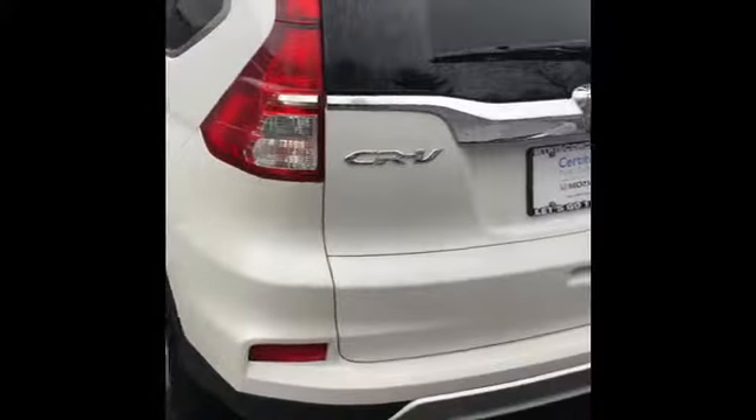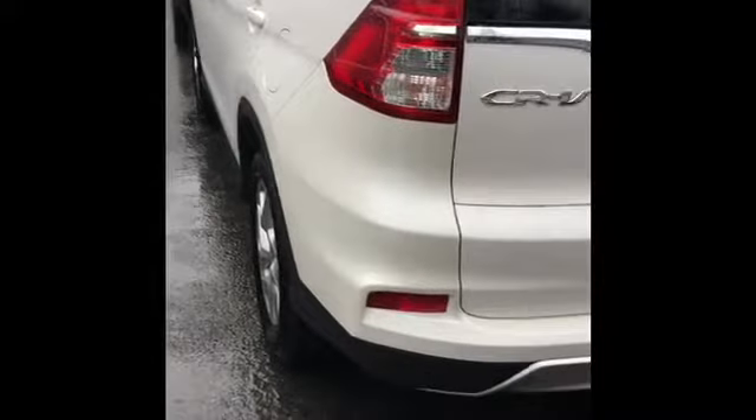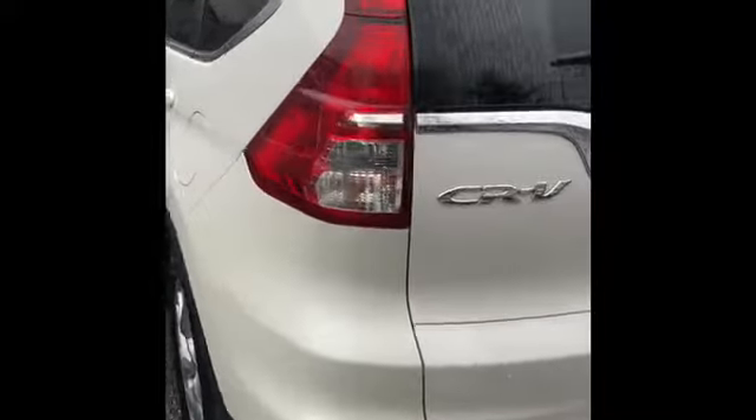Hi Henry, this is Anthony with Mt. Kisco Honda, and I'll be doing a quick review on the 2016 CR-V that you inquired about. This is a 2016 white Honda CR-V. The car is just over 44,000 miles, and this is the EX level.